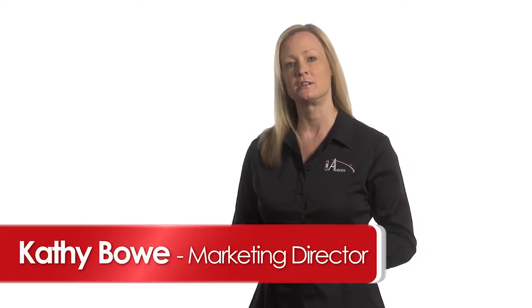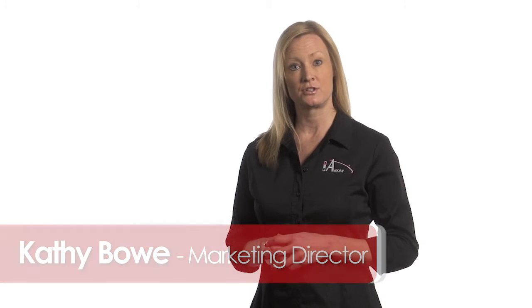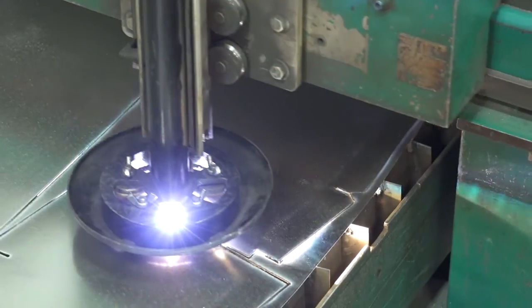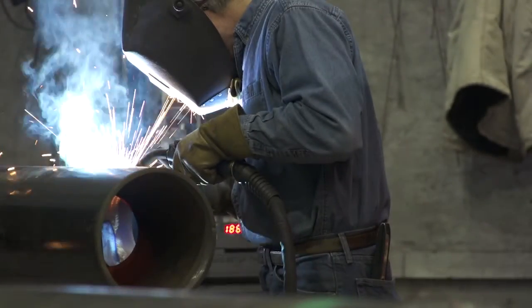You might have heard of the concept of prefabrication in the construction industry and how its use can reduce project risk, schedules, cost, and job site waste while improving overall quality. At Ahearn, we've been utilizing prefabrication as part of the construction process for over 30 years and we continue to invest in the process because of its proven benefits to our clients.